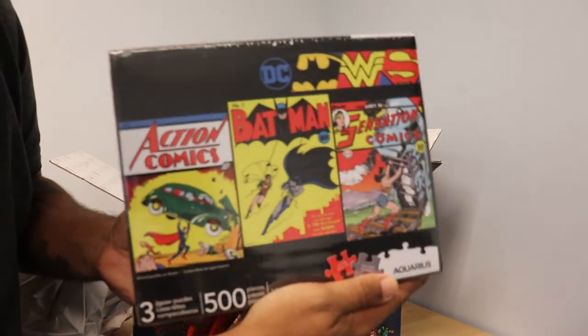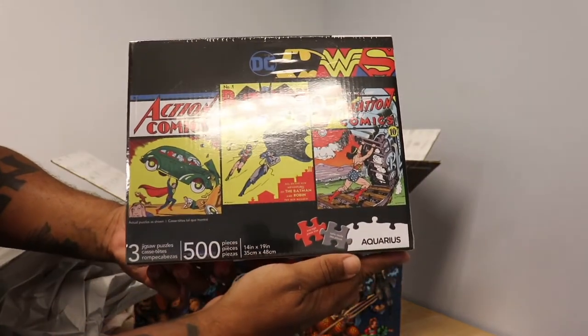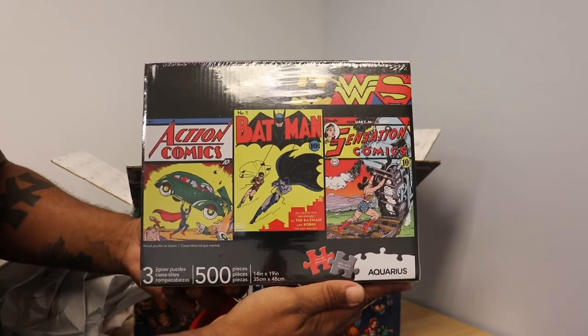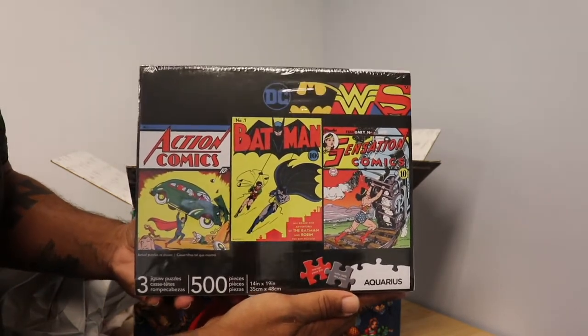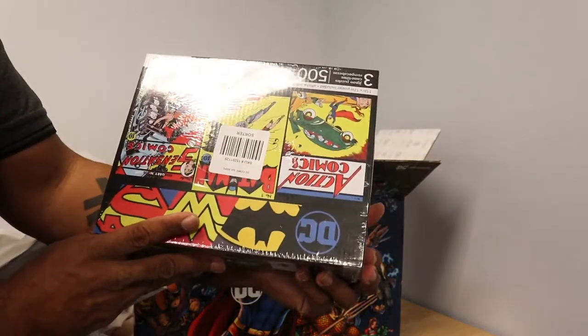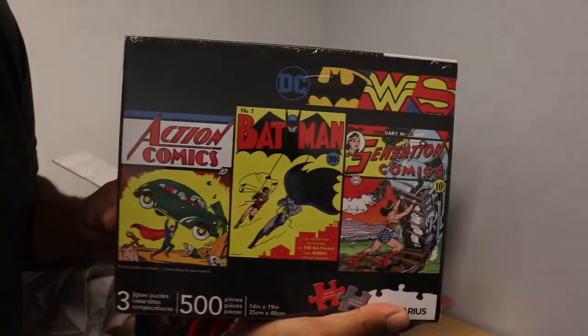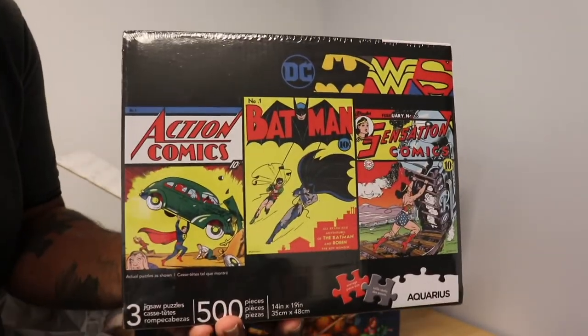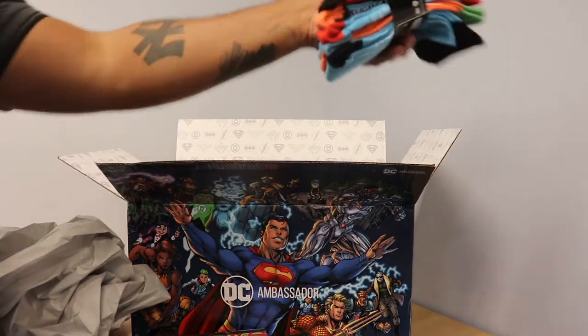The next thing DC sent me is an awesome DC Comics puzzle. 500 pieces in this jigsaw puzzle, and it actually has the original covers of your favorite Holy Trinity — Batman, Wonder Woman, and Superman. This awesome puzzle looks super fun, and I can't wait to put this together. If you want to get this puzzle, click on the link in the description below.